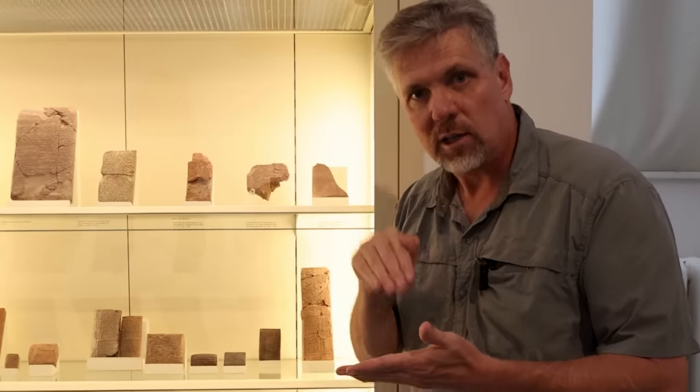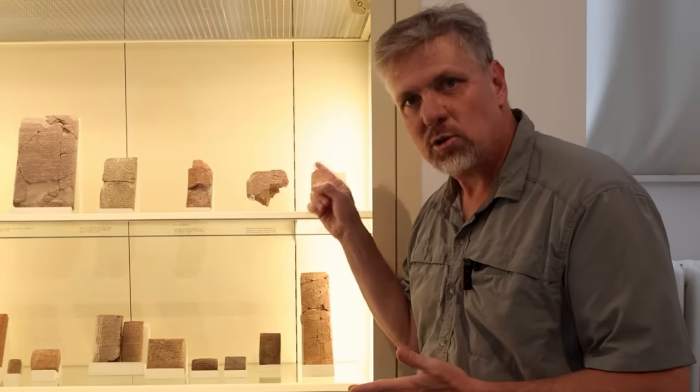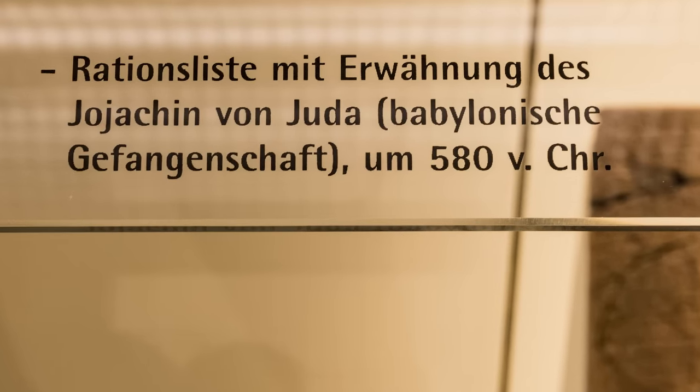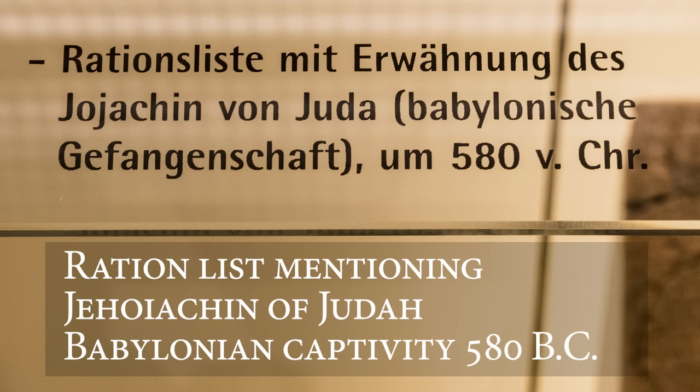Jehoiachin, king of Judah, is found in the Bible, and Jehoiachin, king of Judah, is found on this ration tablet on display here in Berlin. The label underneath — in German — translates as: 'Ration list, mentioning Jehoiachin of Judah from the Babylonian captivity,' and gives an approximate date of about 580 B.C.